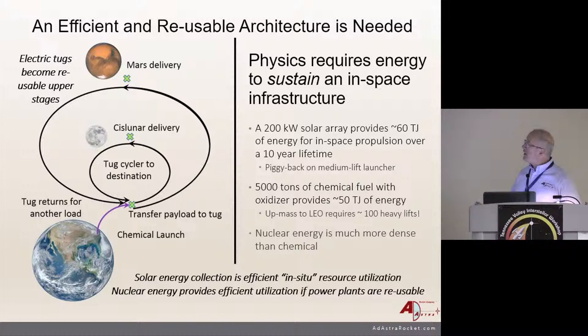If you want to really do it, you need an efficient and reusable architecture — energy is what drives the system. You can imagine launching to some sort of a transfer orbit; a tug picks up your payload and carries it to the moon or all the way to Mars, and then you reuse the tug, reload it, and make many trips. You can only do Mars trips about every two and a half years on the synodic cycle, but these types of tugs allow you to do that. A 200-kilowatt solar array provides about 60 terajoules of energy in space over a 10-year lifetime.